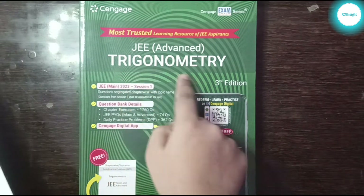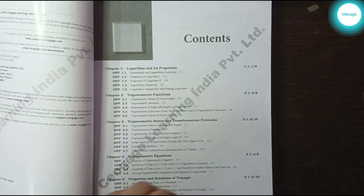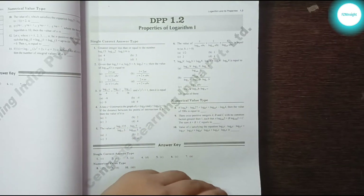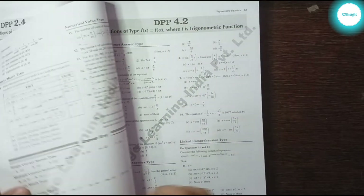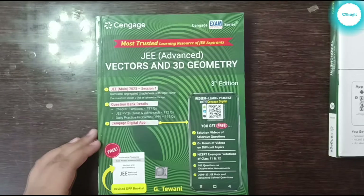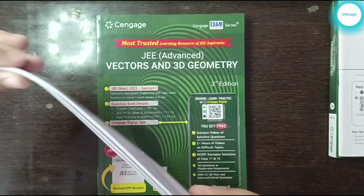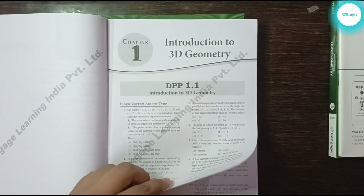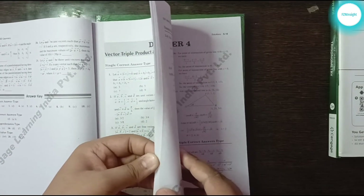Next is the Trigonometry DPP booklet, which is not as thick as the other two — it is quite thin. It starts with the contents page, then Chapter 1 and DPP 1.1, just like the other DPPs. After that we have the Vectors and 3D Geometry DPP booklet, which is about the same small size as the book itself. It starts with the contents page, then Chapter 1 DPP 1.1, and every chapter has its own DPP. At the end you get solutions for each DPP.